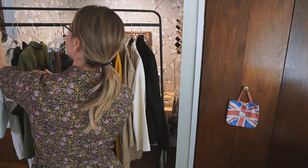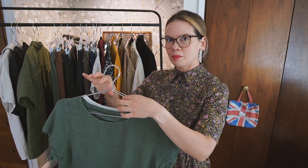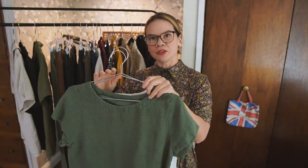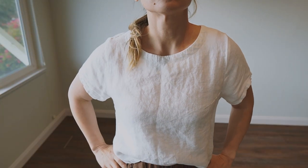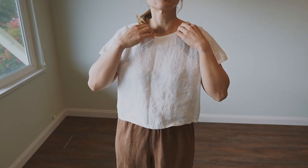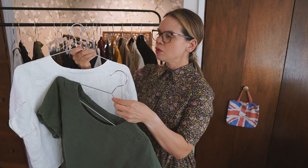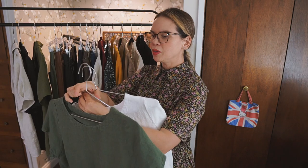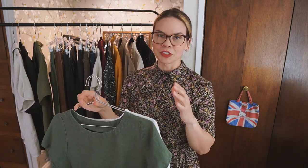I try to keep it natural. This first item here is the Closet Core Cielo top. Super easy to make. You can see I've made it in a white linen and a mossy green linen — I purchased these linens from fabricstore.com. It has darts and a little bit of a yoke detail on the back, which is a great skill to practice with some top stitching. Putting in the sleeves is actually really simple and straightforward.